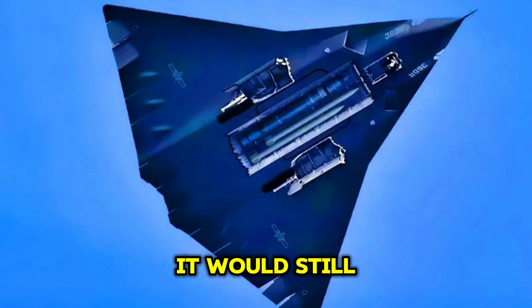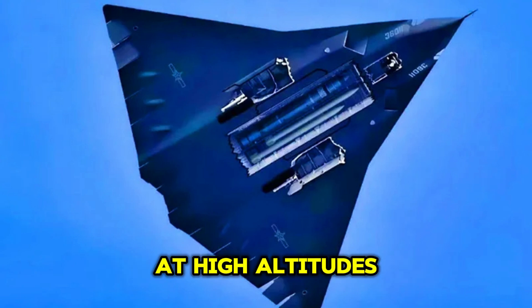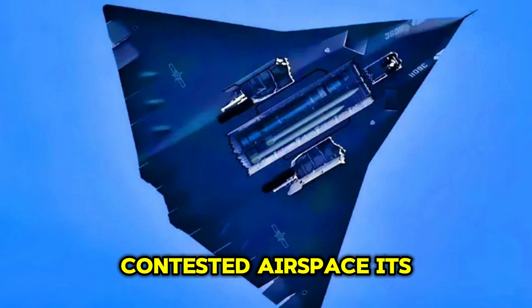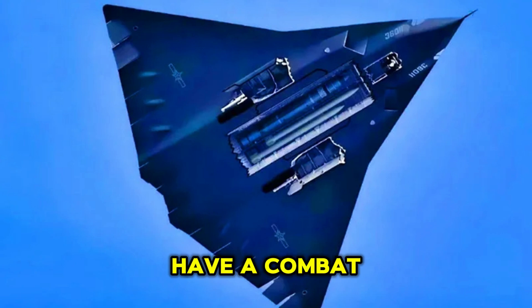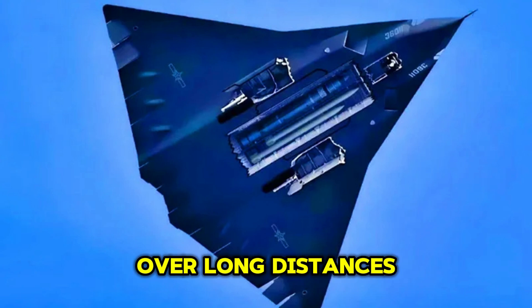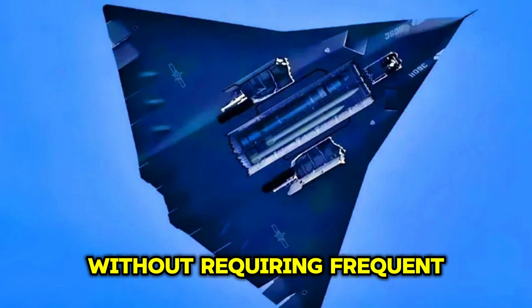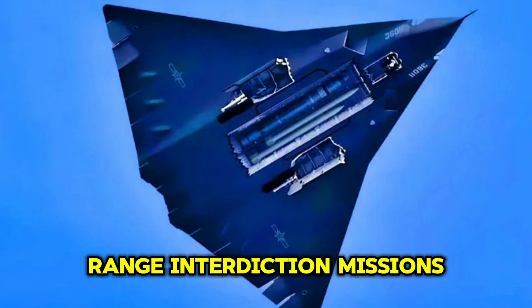At these speeds, it would still maintain excellent agility, allowing it to perform evasive maneuvers even when operating at high altitudes or in dense, contested airspace. Its range would be another critical aspect of its design. The J-36 would have a combat radius of over 1,200 miles, giving it the capability to operate over long distances without requiring frequent refueling, making it highly effective in both regional conflicts and long-range interdiction missions.